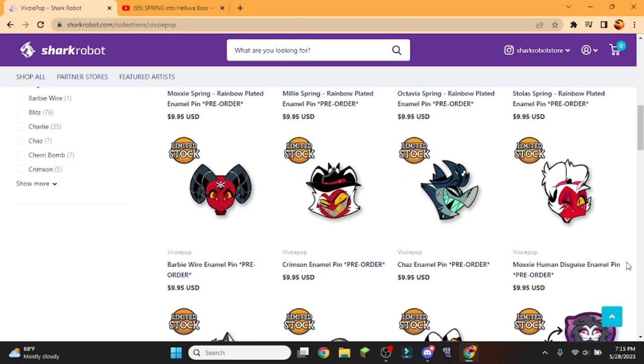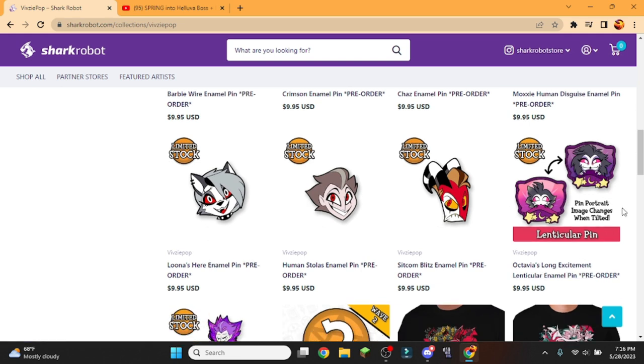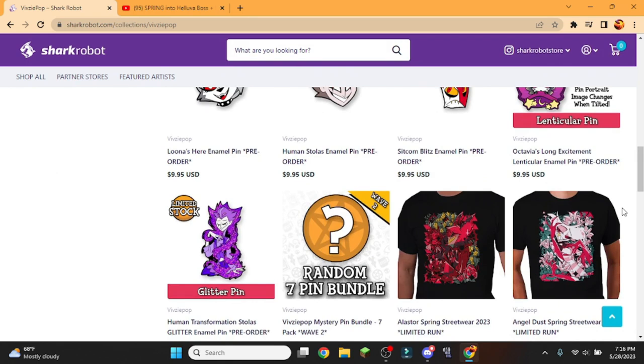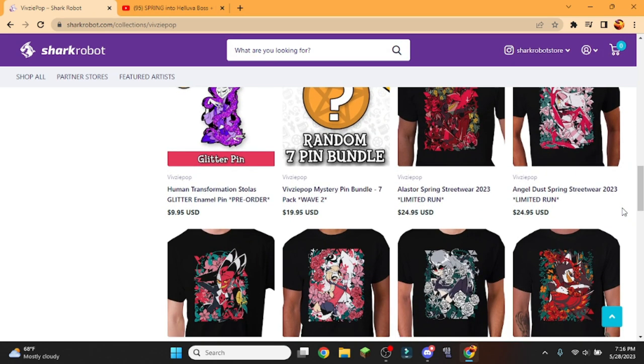And then the Octavia's Long Excitement pin, which changes depending on how you look at it — I'm very excited about that. And the Human Transformation Stolas glitter pin. It looks fantastic.